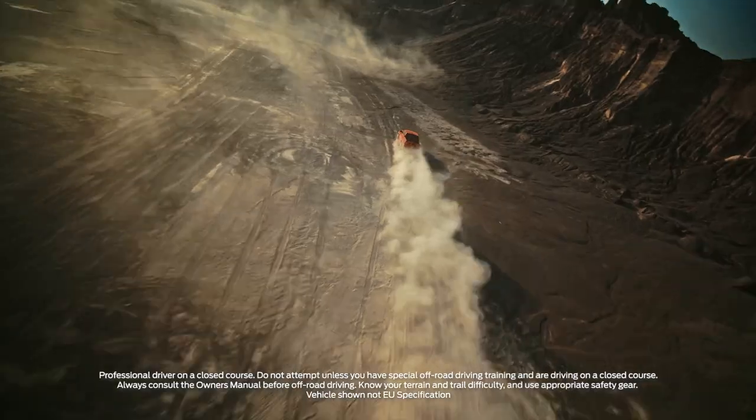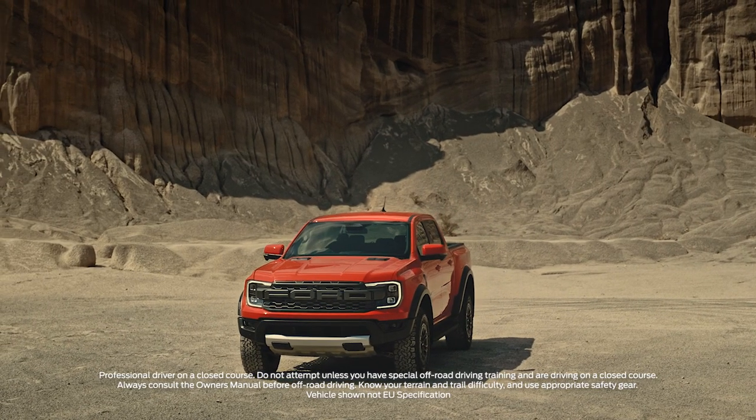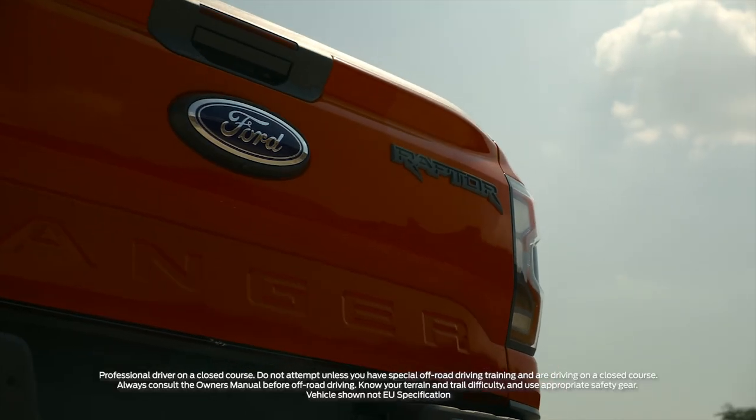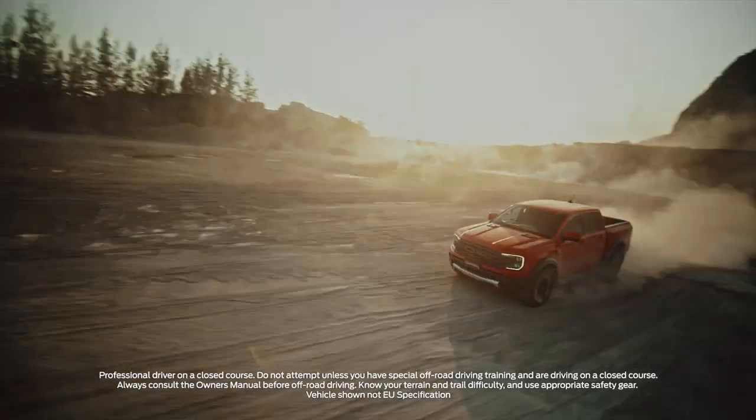The next generation Ford Ranger Raptor has arrived and here's why you should be excited about it. It goes without saying it's got the looks — bold and athletic to match exactly what this pickup truck was designed for: performance.